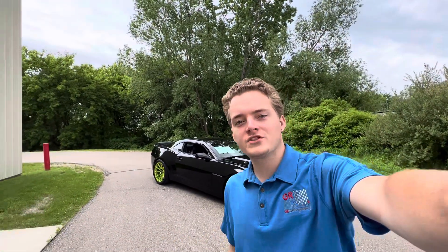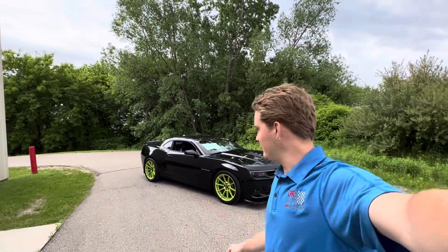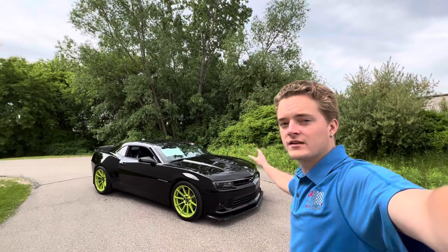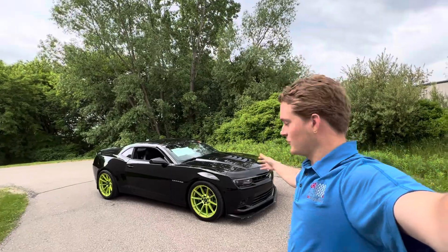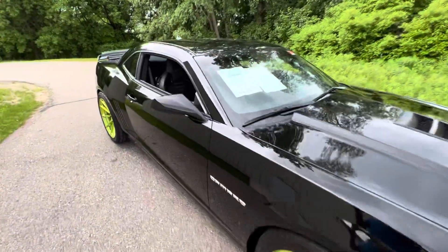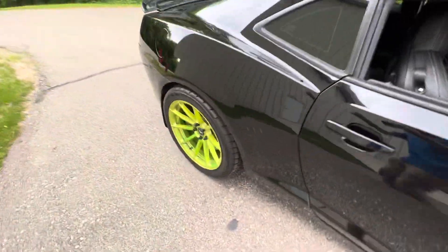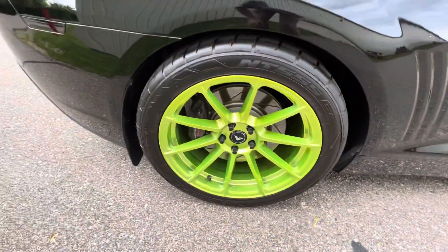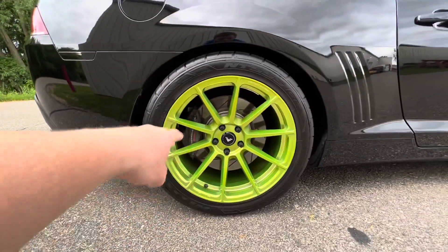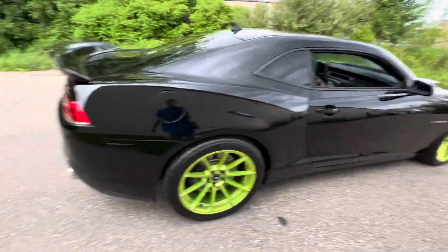How's it going everyone, Steve here with the GR Auto Gallery. Today I have the absolute pleasure of showing you around this Camaro SS with two LT. Overall, just a really badass looking car. You do have the powder coated green wheels, those are aftermarket. You also have the bigger Chevy Brembo brakes with the slotted rotors front and rear.